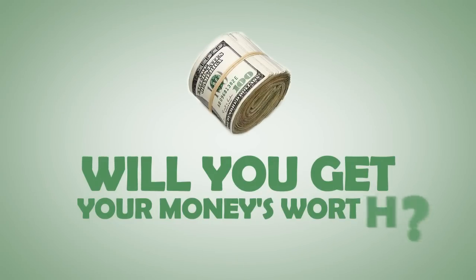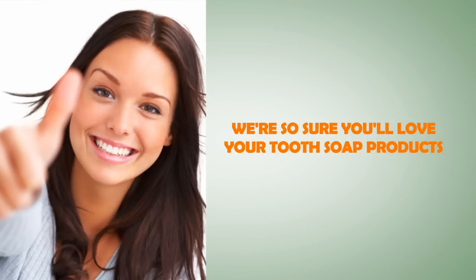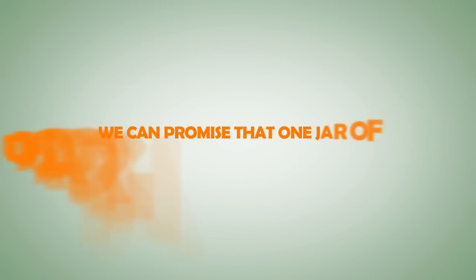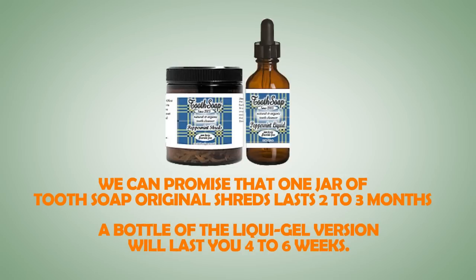Will you get your money's worth? We think you will, but judge for yourself. We're so sure you'll love your Tooth Soap products that we'll guarantee your satisfaction for 90 days, or you'll receive a 100% no-questions-asked refund, less shipping and handling. We can promise that one jar of Tooth Soap original shreds lasts 2–3 months. A bottle of the liquid gel version will last up to 4–6 weeks.